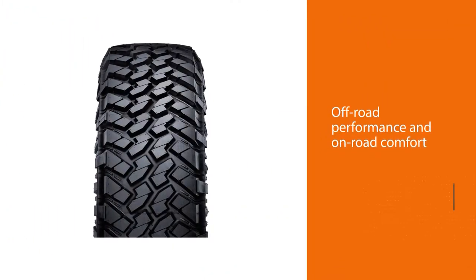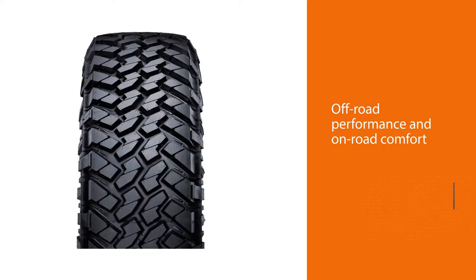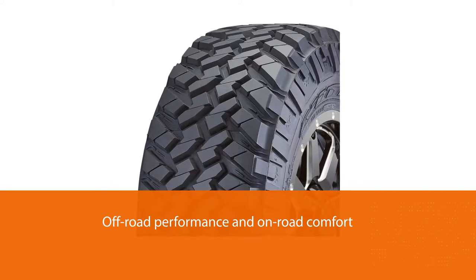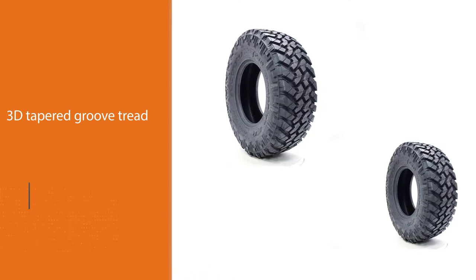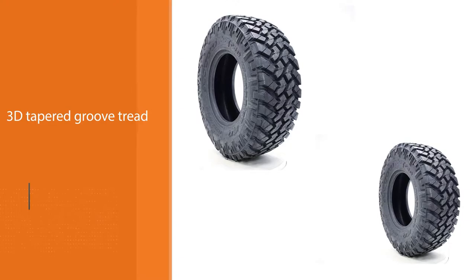This tire is geared towards both rugged off-road performance and on-road comfort. Its Z-groove tread provides lateral stability and excellent traction in mud, while stone ejectors help protect the tread, reject stones, and clear mud away. The 3D tapered groove tread provides biting edges for off-road adventures. It also has a reinforced shoulder groove and a deep center sipe to increase traction on wet surfaces.